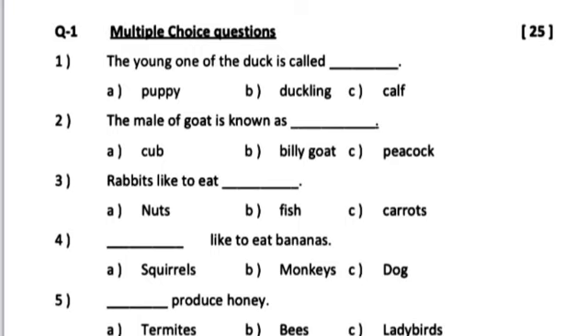Number 3. Rabbits like to eat dash. A. Nuts. B. Fish. C. Carrots.